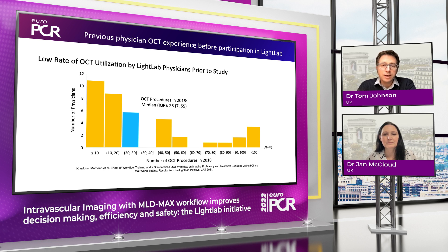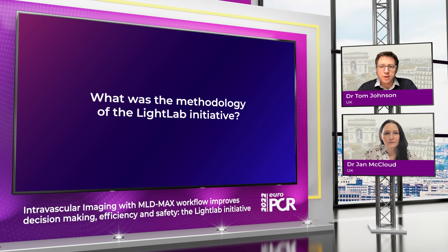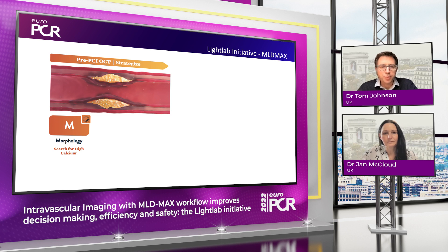We see a median case number of 25 imaging cases a year. There were some very expert users in excess of 100 procedures a year, but a very significant proportion were using it very infrequently in their daily practice. The MLD Max approach is an important one and actually fits with my practice of using imaging from the very beginning to the end of a procedure.